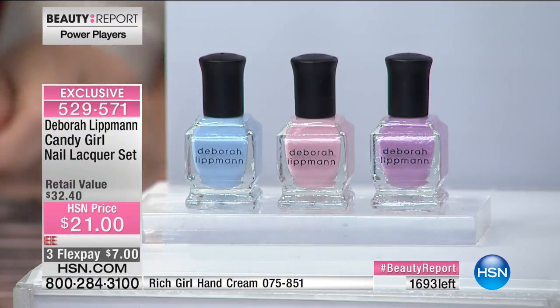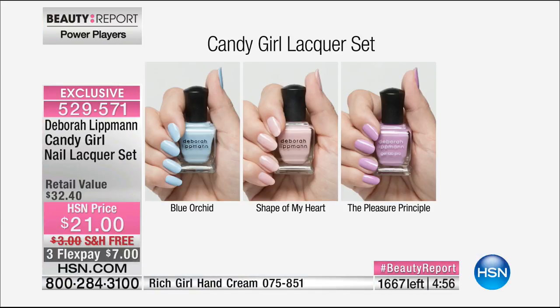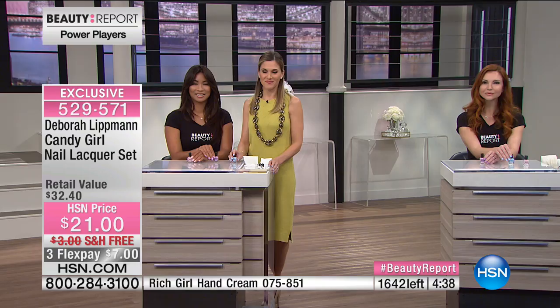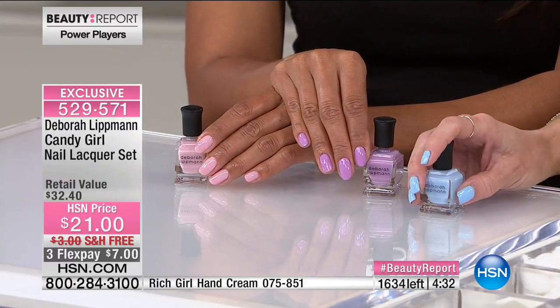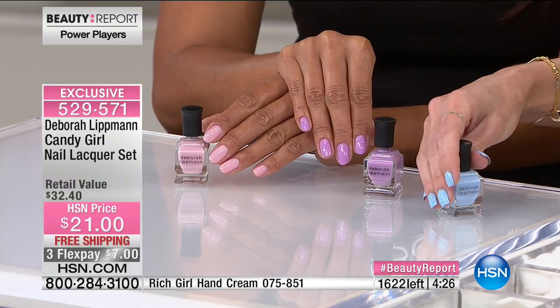Shape of My Heart will be your new favorite go-to neutral. There's 1,600 of these left and so many of you are ordering. Your only chance to get them is now. It's designed to go with the Candy Girl whole concept of fashion happening at HSN — the pastels. Deborah put this set together specifically for that. This set is exclusive to HSN, exactly created and curated for these pops of pastels. Only here, only now, only once.